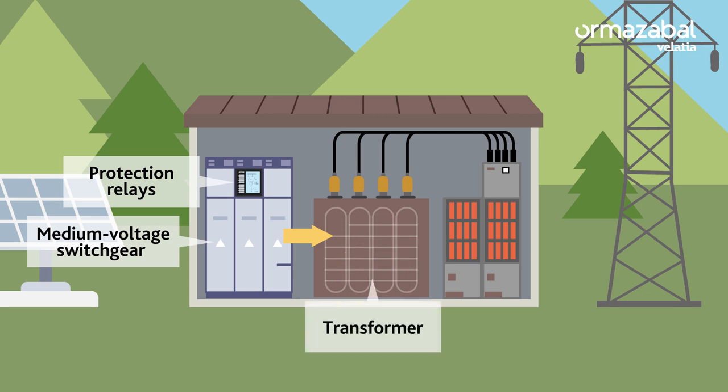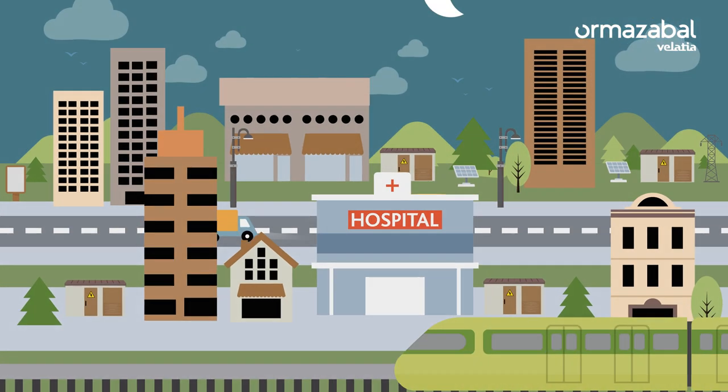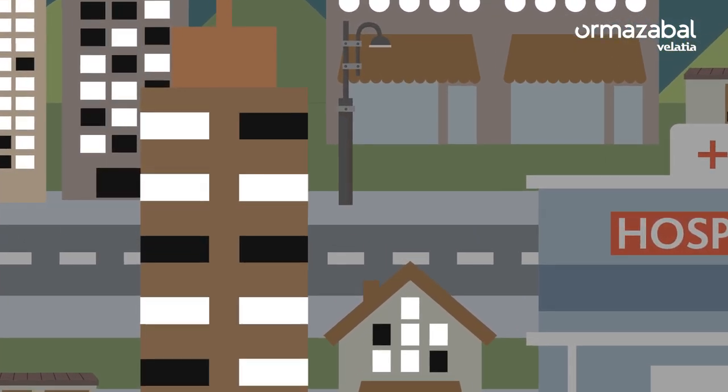The transformer reduces the voltage level and thus increases the current level. This results in a large amount of electrical current, which is distributed via the low voltage switchboard to numerous outlets and multiple outputs. Once the current has been adjusted to its ideal value, the energy reaches our home, our office and any other consumption point, making everything run like clockwork.